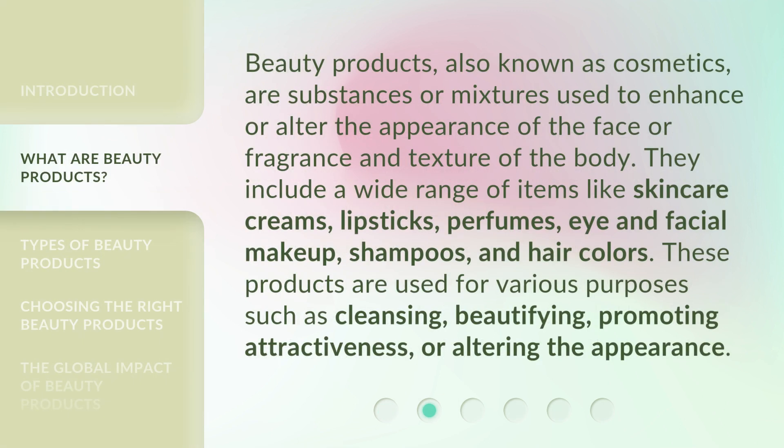Beauty products, also known as cosmetics, are substances or mixtures used to enhance or alter the appearance of the face or fragrance and texture of the body. They include a wide range of items like skincare creams, lipsticks, perfumes, eye and facial makeup, shampoos, and hair colors. These products are used for various purposes such as cleansing, beautifying, promoting attractiveness, or altering the appearance.